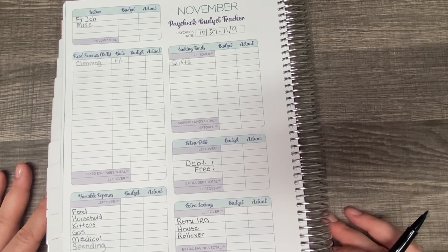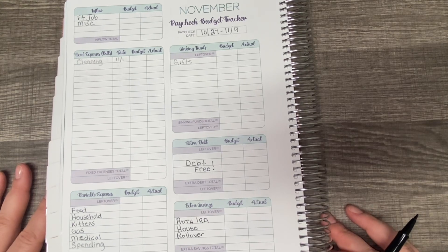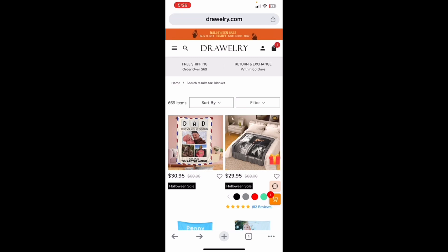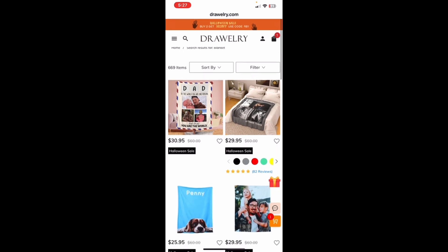Before we jump into the video, let me take a moment to introduce you to today's sponsor. Thank you to today's sponsor, Drawerly. Drawerly is an online retailer that specializes in custom apparel, home goods, and jewelry. I have been lucky enough to be sponsored by them a few times. I've shared bracelets and rings and necklaces, and these next few items that I received this time did also not disappoint. I just absolutely love them.